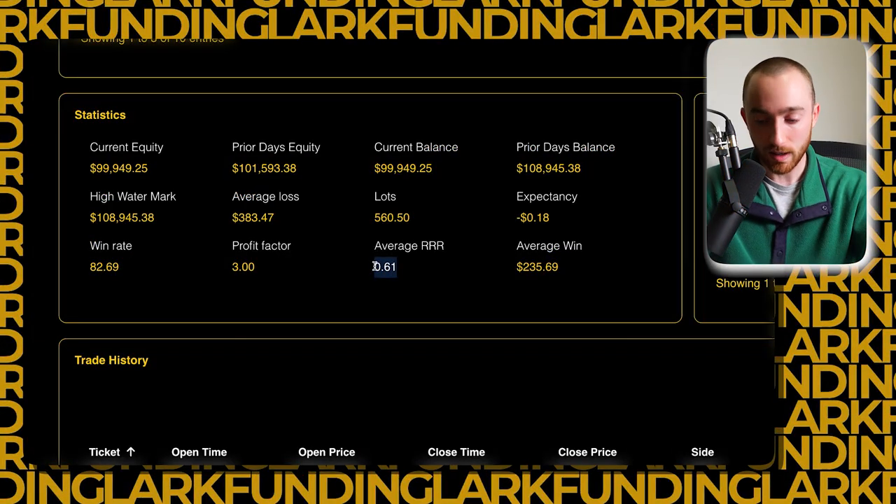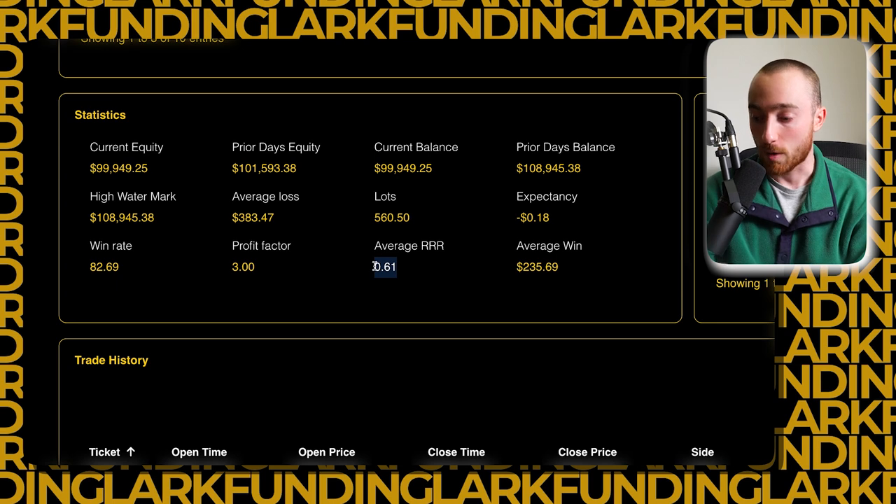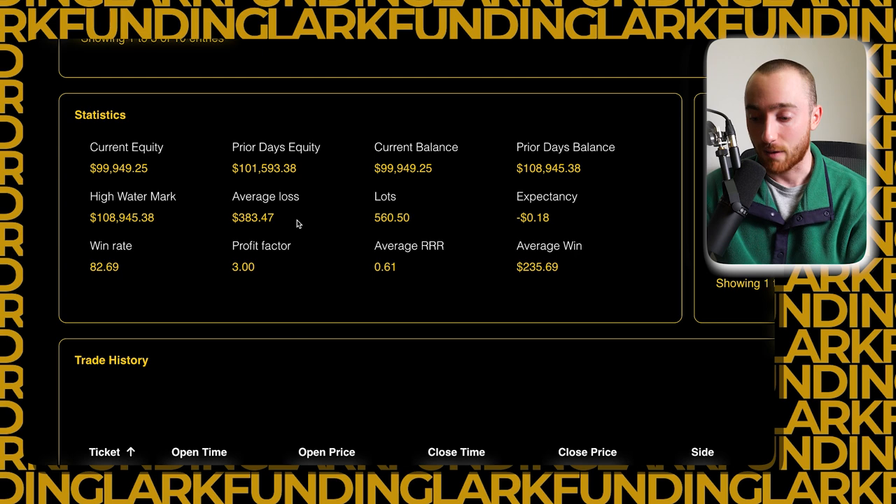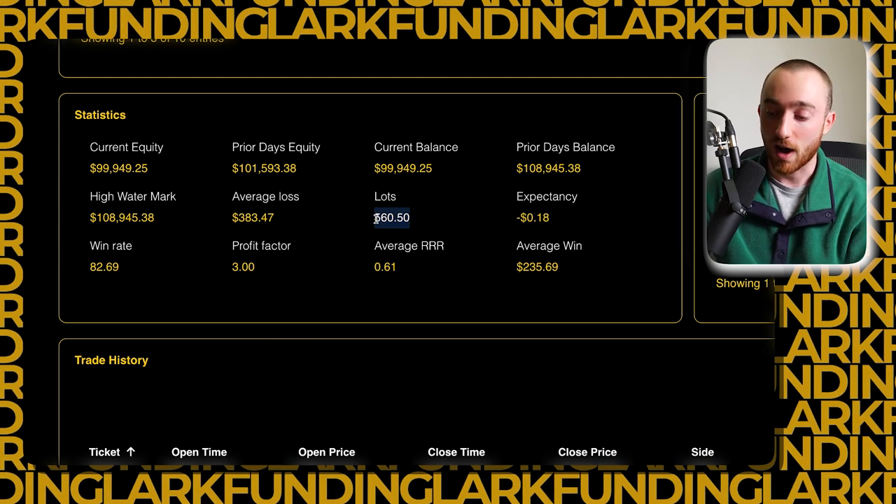If you are a very emotional trader — the category I fell into — you might prefer taking small wins more frequently so you don't have to deal with losses as often. But if you're okay winning two out of ten trades where each of those wins is huge, that flips the equation with a much higher RR. Joe's win rate was 82.69% with a small RR, and that's reflected in his average win of $235 versus a larger average loss. His profit factor was 3.0 and his total lots traded on the $100,000 account was 5.60.